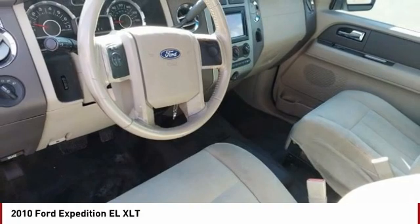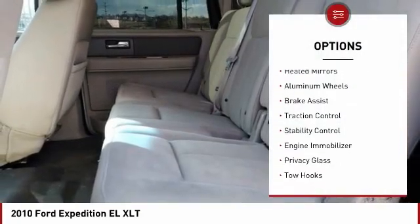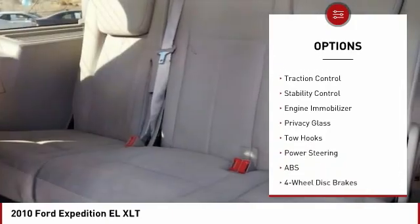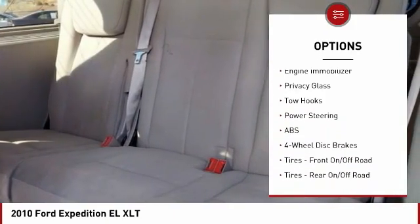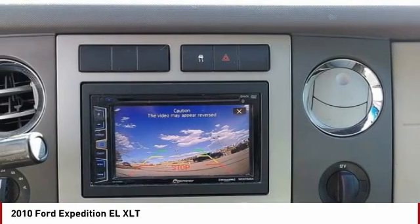Here are some of this vehicle's great options: tire pressure monitor, 4-wheel drive, tow hitch, heated mirrors, aluminum wheels, brake assist, traction control, stability control, engine immobilizer, and privacy glass.